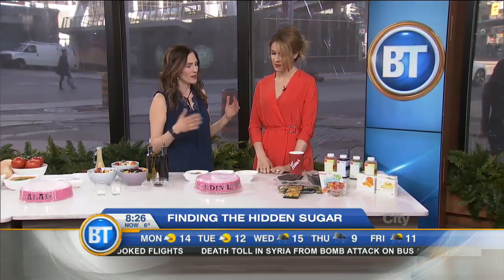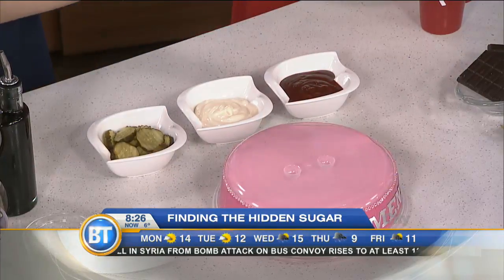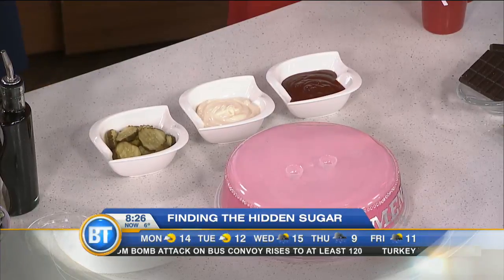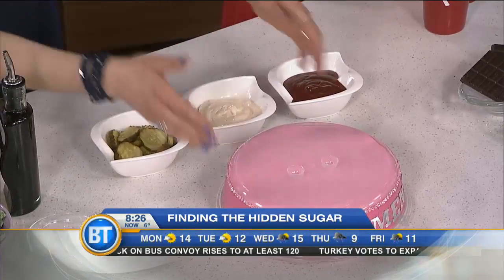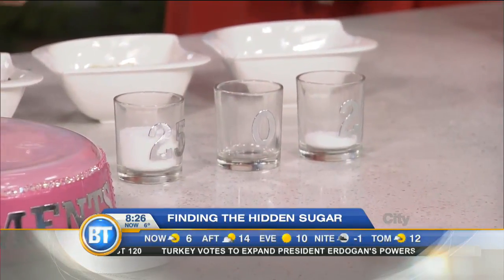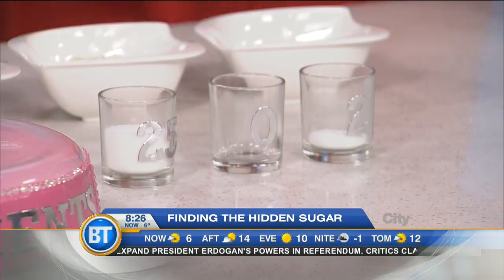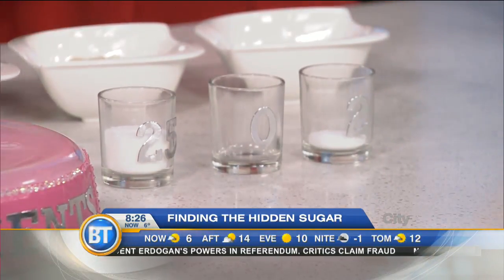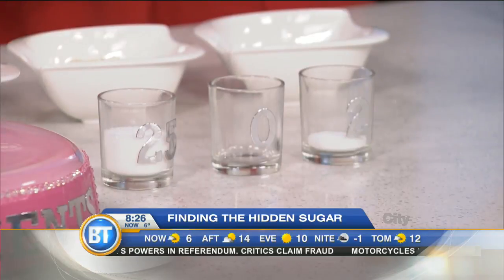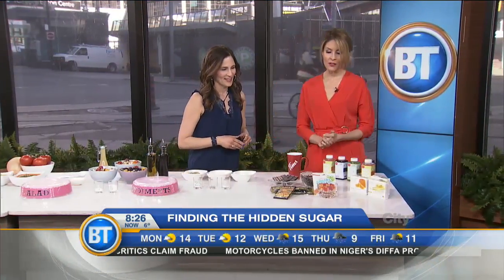Now the condiment section — it's barbecue season! We've got bread and butter pickles, mayonnaise, or barbecue sauce. Which has more sugar? It's actually the pickles — surprising! Three bread and butter pickles have 5 grams of sugar. If you eat 15 of them in one sitting, that's 25 grams — already over the WHO daily limit, just from pickles.